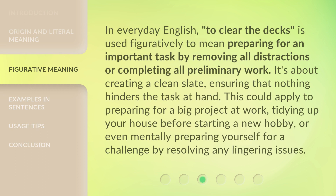In everyday English, 'to clear the decks' is used figuratively to mean preparing for an important task by removing all distractions or completing all preliminary work. It's about creating a clean slate, ensuring that nothing hinders the task at hand. This could apply to preparing for a big project at work, tidying up your house before starting a new hobby, or even mentally preparing yourself for a challenge by resolving any lingering issues.